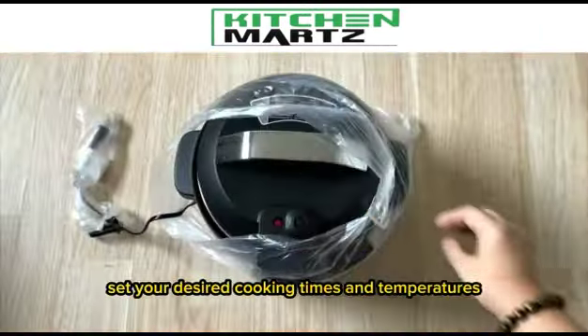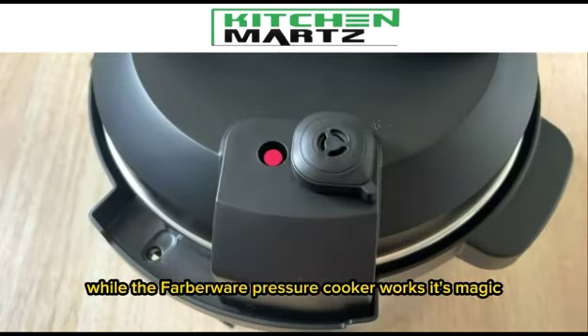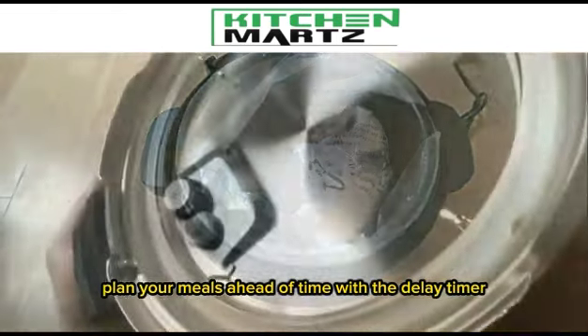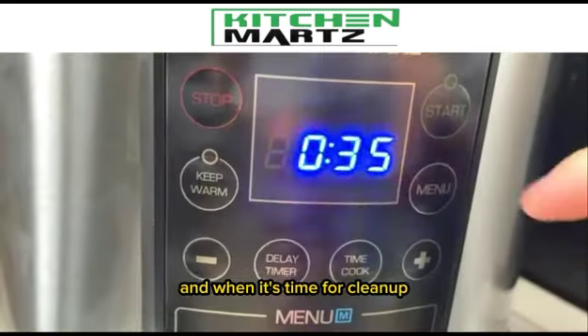Set your desired cooking times and temperatures effortlessly while the Farberware Pressure Cooker works its magic. Plan your meals ahead of time with the delay timer, ensuring that dinner is ready when you are.